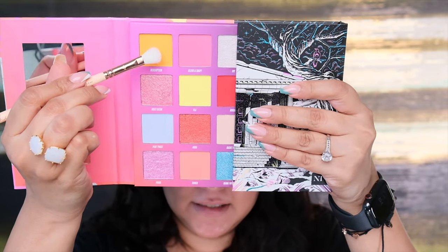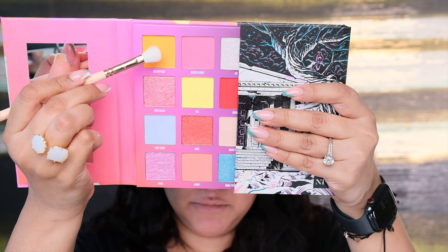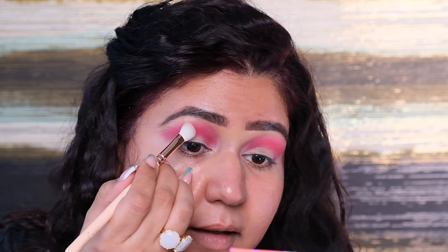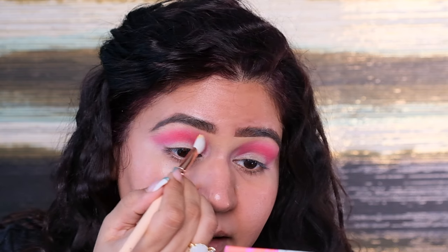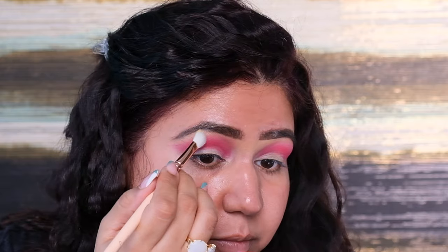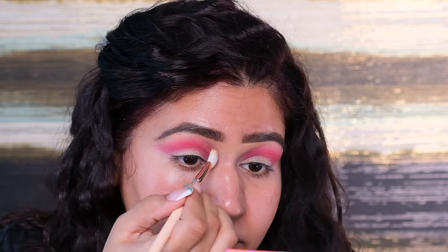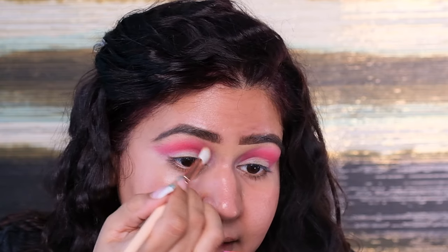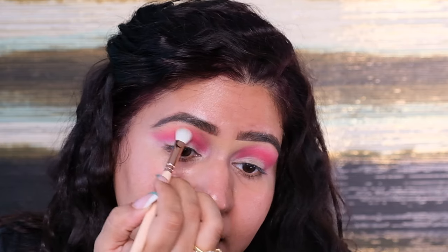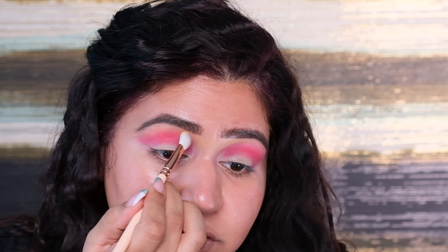Next I'm taking the shade Redemption on a Zoeva brush number 227. These colors are very pigmented. I'm adding this right above the red color to blend out the edges — I literally took very little color. These shades are super pigmented, so just one more layer and I'm blending out the edges of the previous shade.